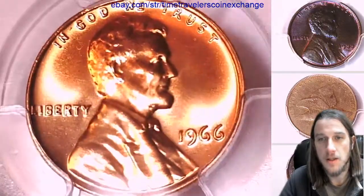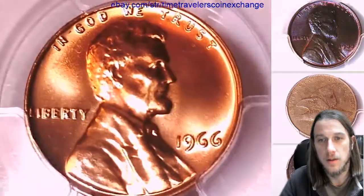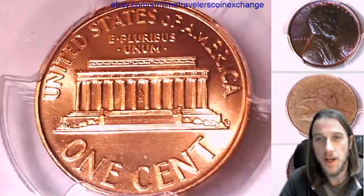We'll take a look at the front and we'll take a look at the reverse. I hope you guys are having a beautiful day — it's been a fun day here.